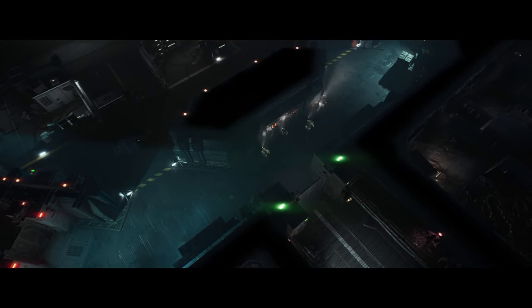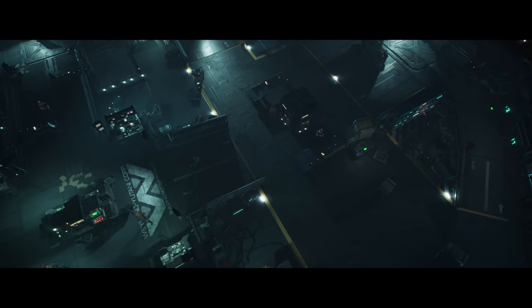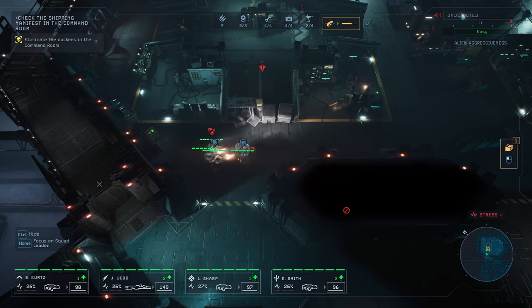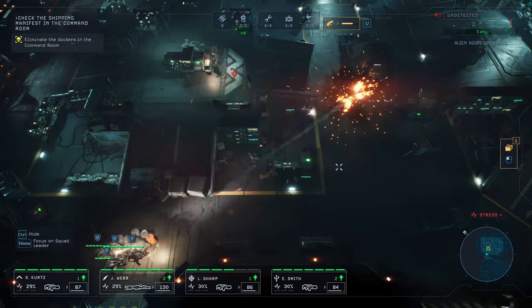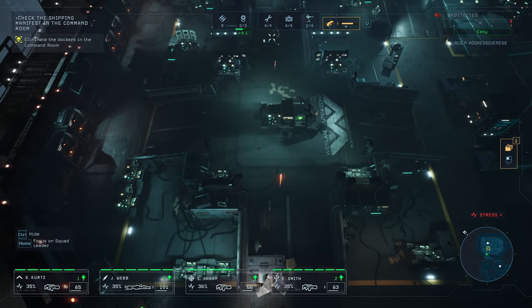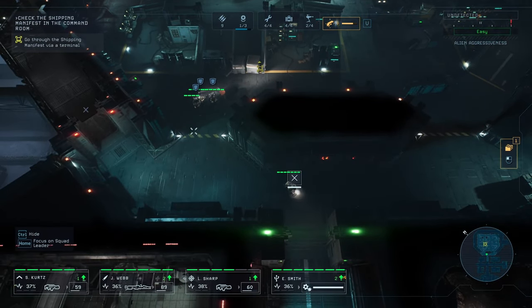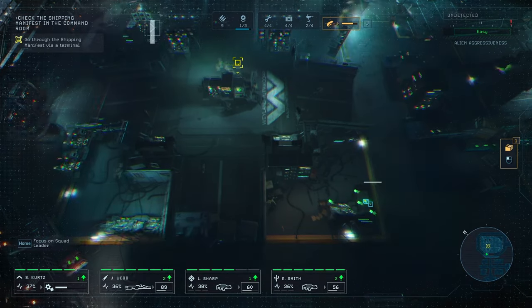Probably gonna be a lot of cultists in there. There's a lot of them here! 'Means you're in the right place, Marines! Deal with them before the critters join the party!' Let's see where I wanna go. They're headed our way! Now let's just flank from here. One of our guys is not in cover. I'll definitely check the terminals right after I place a mine.